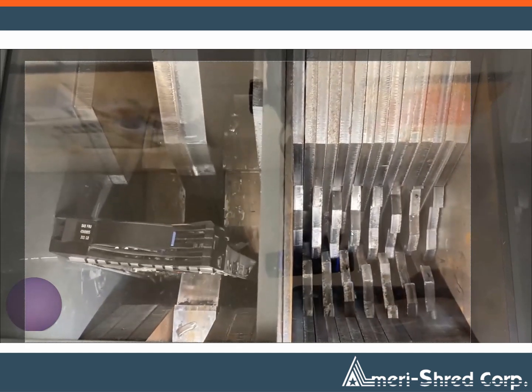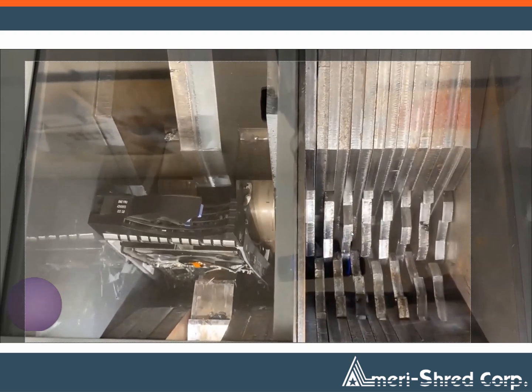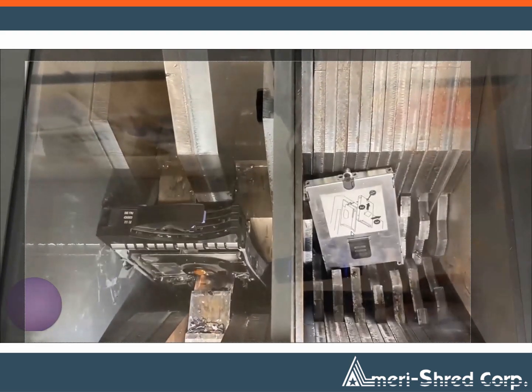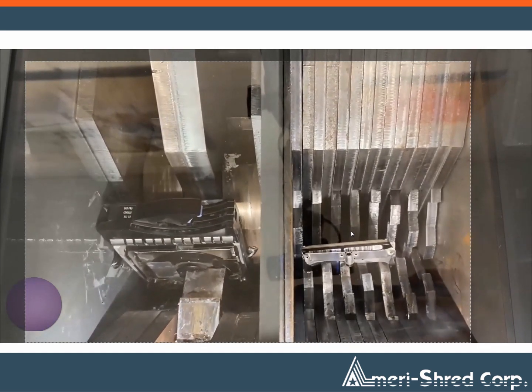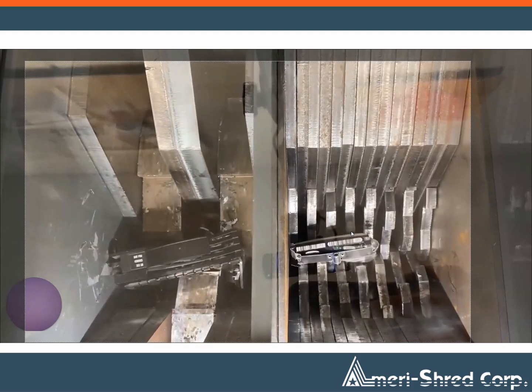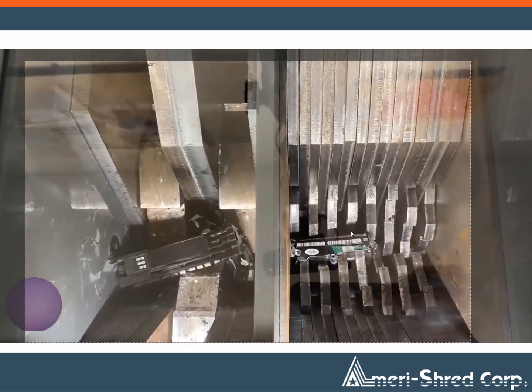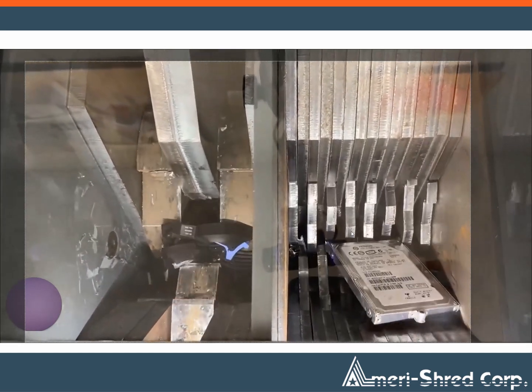The Data Capture System has been specifically designed to help organizations meet the R2-V3 requirements for certified electronic recycling. One of the standout features of this system is its versatility. It allows you to scan and photograph the drive and then videotape the shredding process. Each step is precisely time stamped, ensuring accurate data destruction documentation.